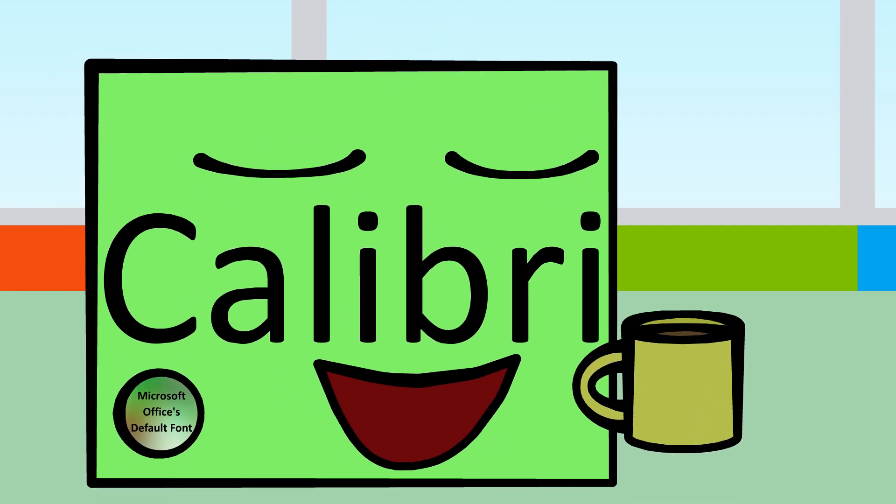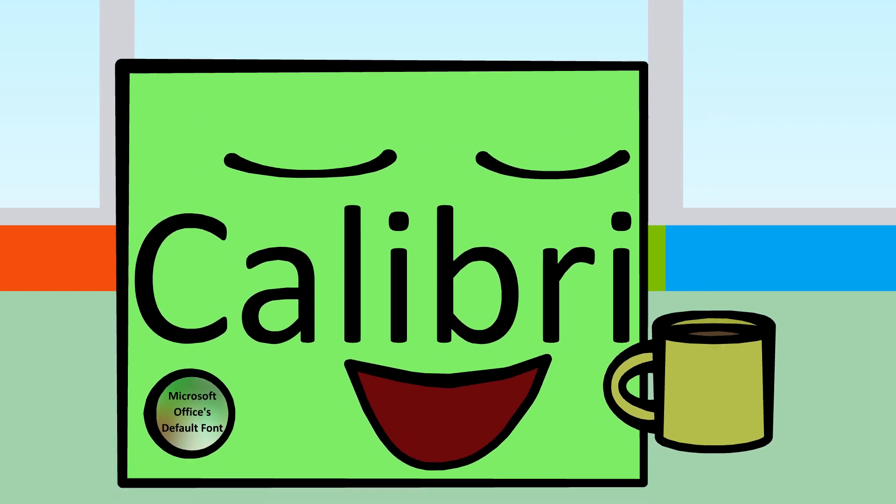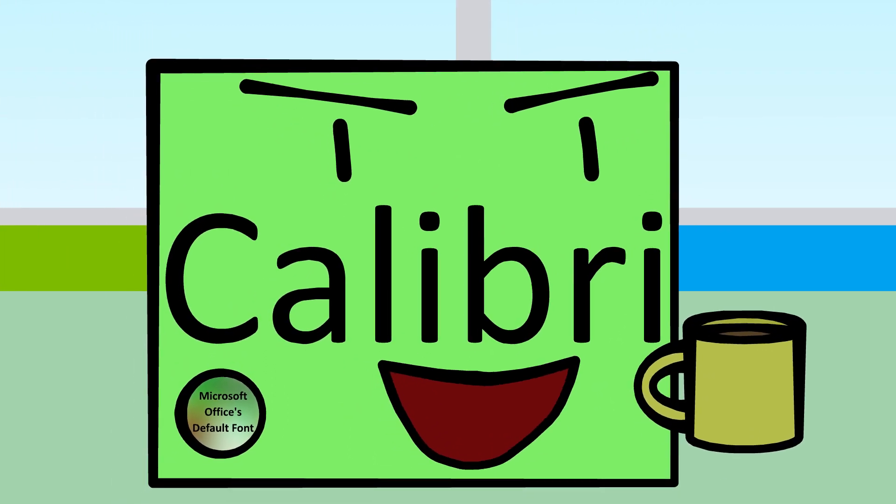Man, it feels good waking up every morning knowing that I'm Microsoft's default font. Fourteen years strong and growing.